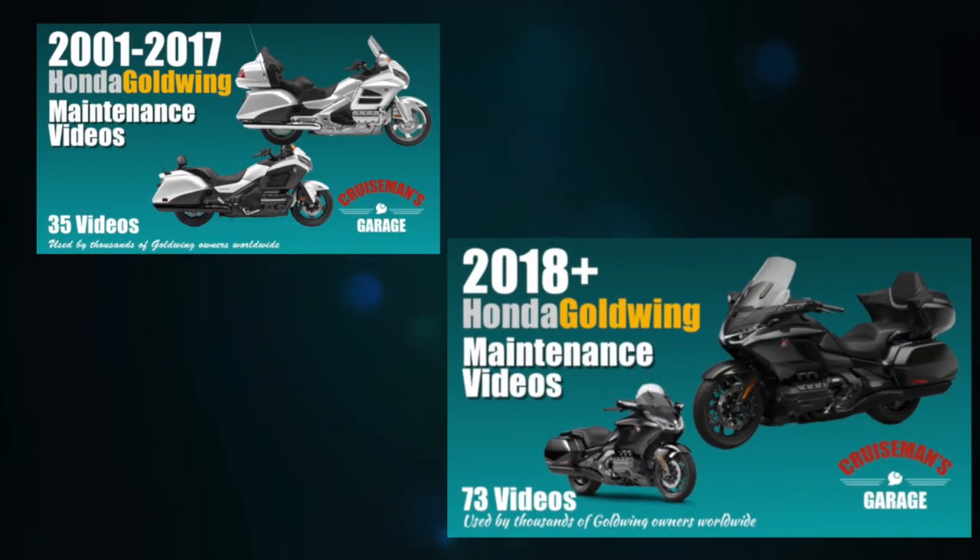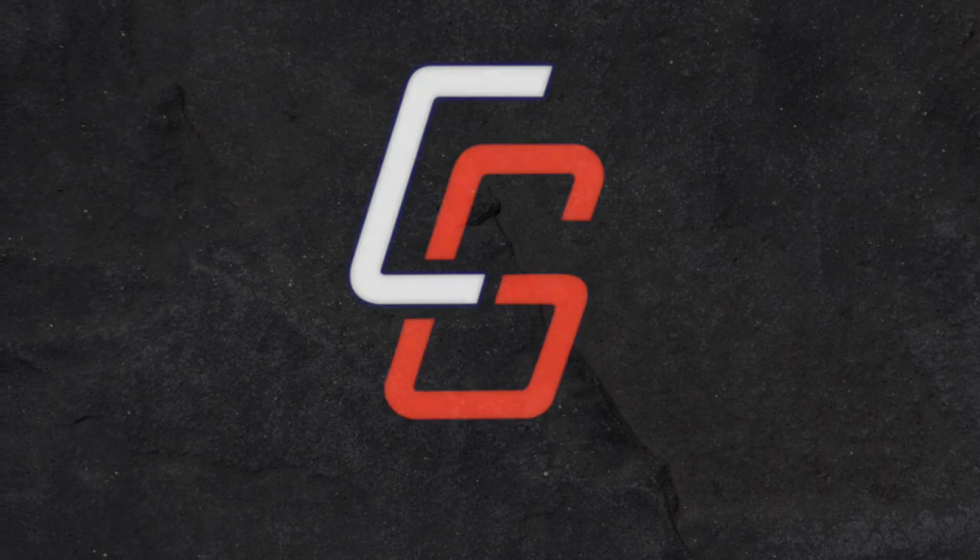This video is sponsored by Cruiseman's Garage Honda Goldwing Maintenance Video Series. Can you actually buy a helmet for under $60? We're going to find out today. Hey everybody, welcome back to Cruiseman's Reviews.